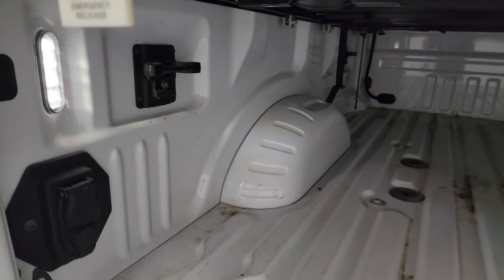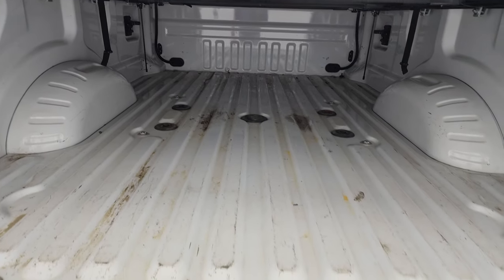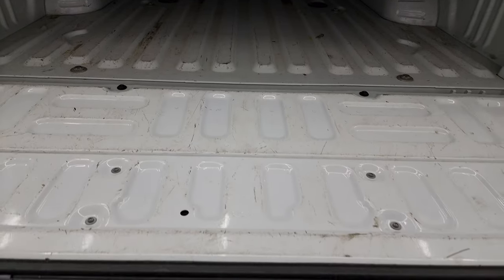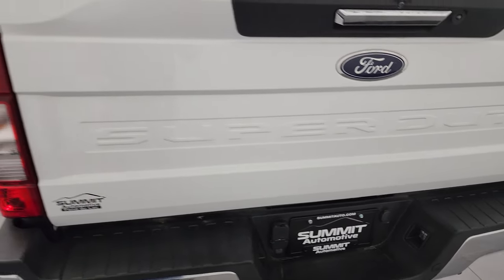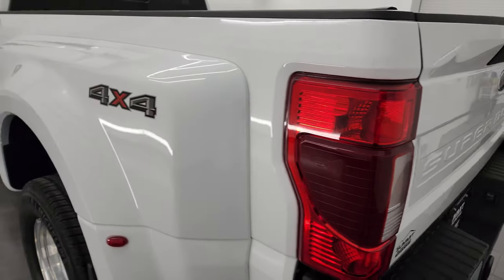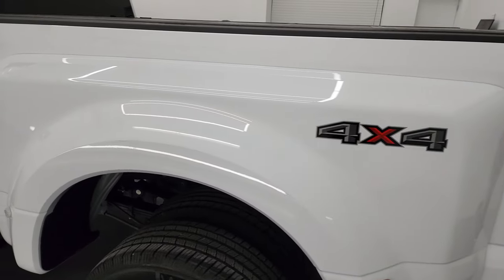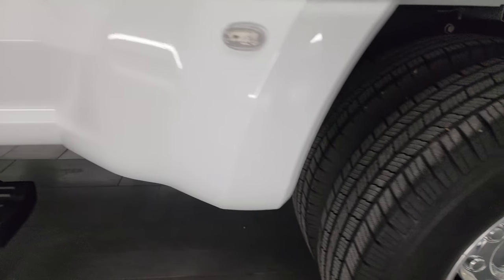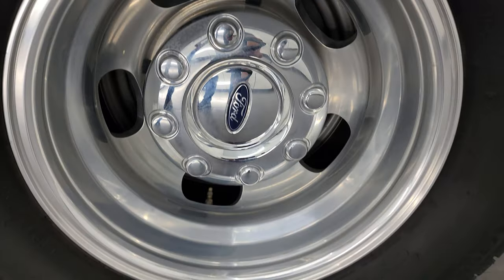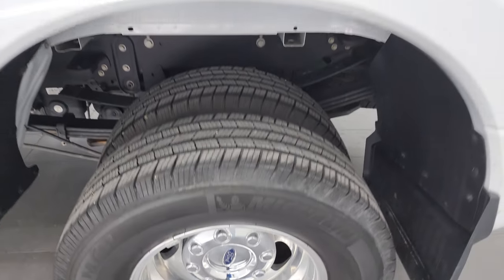You've got a button back here to turn those lights on and off. The bed's in really nice shape — just a little bit of light duty usage. And there's your tailgate step assist. Coming around to the driver's side, just as clean as that passenger side. Once again, that dually tub has no scuffs, scrapes, cracks, or rock chips. And the back wheel is in excellent condition as well.